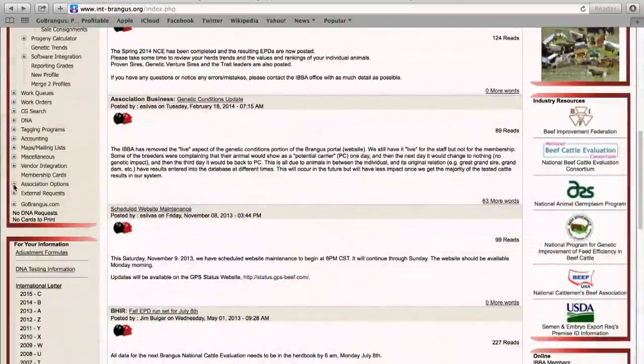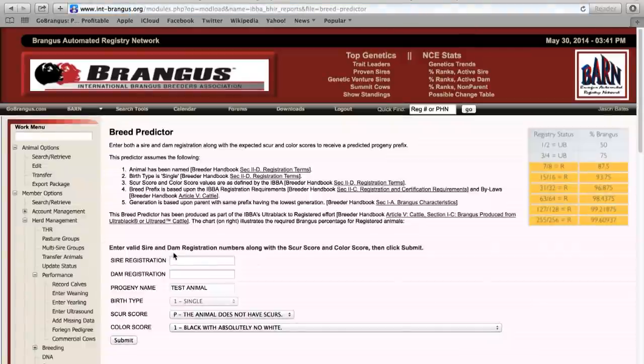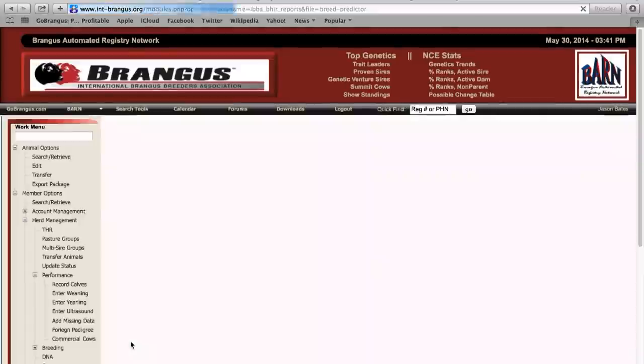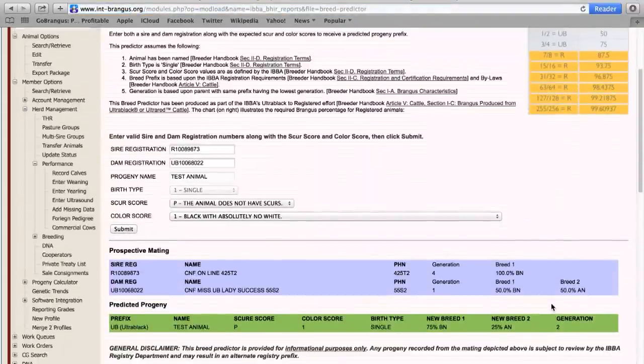Where do they find this breed predictor? When the members log in on the left-hand side of the IBBA portal, under association options, they will see a link for breed predictor. From there they'll be able to go ahead and log in, enter a sire and dam registration, the SCIR score and the color score, then click to submit and it will tell them whether or not that particular proposed mating would end up with a registered animal.